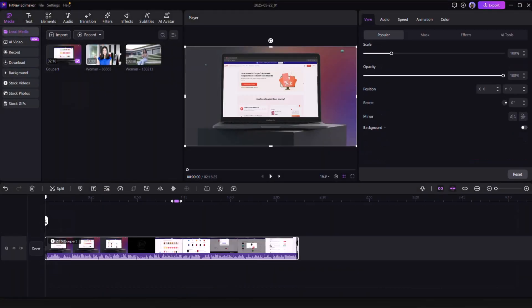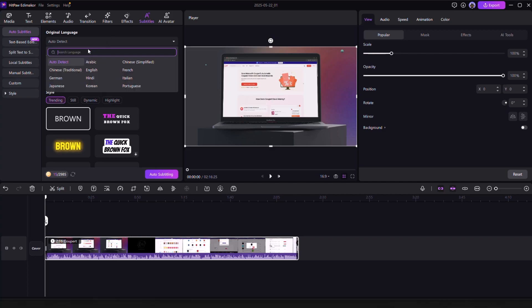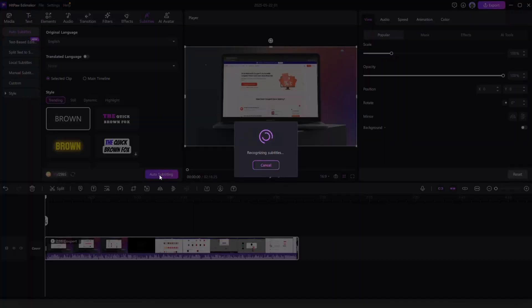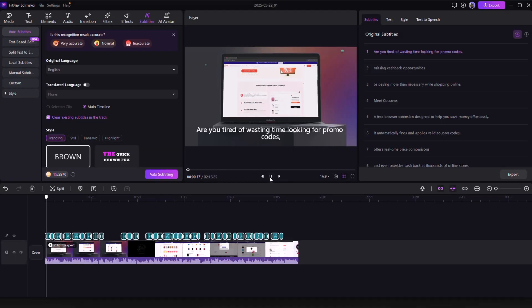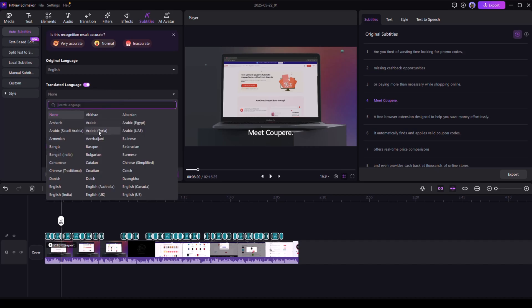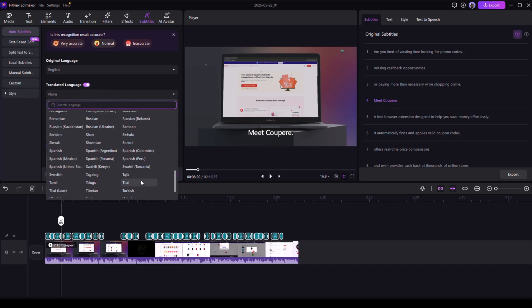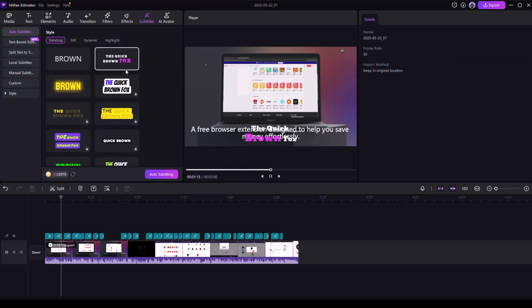Generate accurate subtitles with AI. Captions are essential in 2025, and EddyMaker's auto AI subtitle generator gives you up to 99% accuracy — instantly. It supports multiple languages and works perfectly for YouTube, TikTok, Instagram Reels and Facebook. It saves you hours of manual typing.